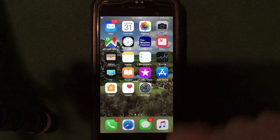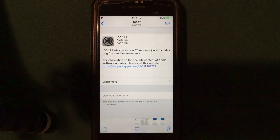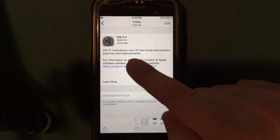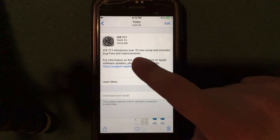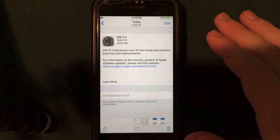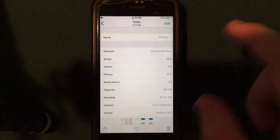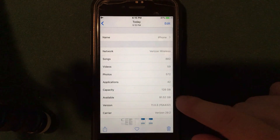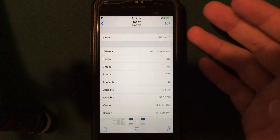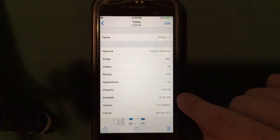Let's jump into the download itself. Looking at the photos app, on my iPhone 7 iOS 11.1 came in at 305.8 megabytes — not too big of an update. The changelog says iOS 11.1 introduces over 70 new emojis and includes bug fixes and improvements. Before installing I had 91.52 gigabytes available, and after installing I had 91.55 — so you actually gain a tiny bit of storage back.